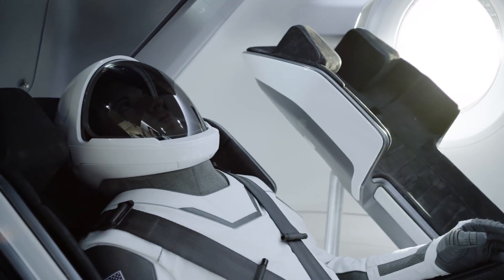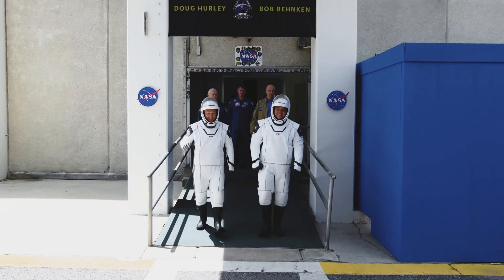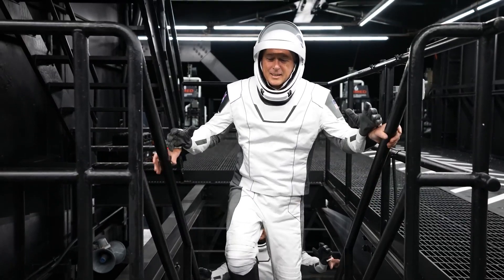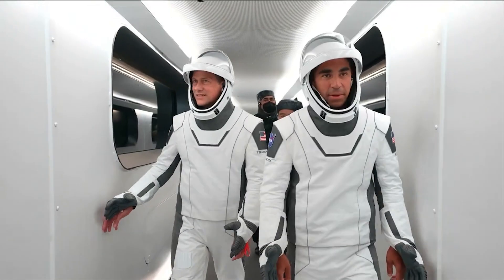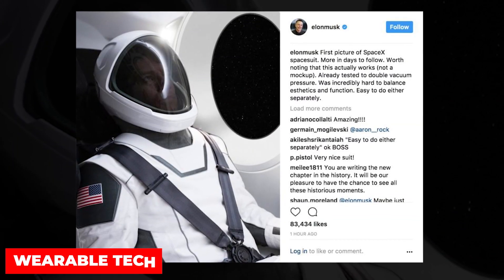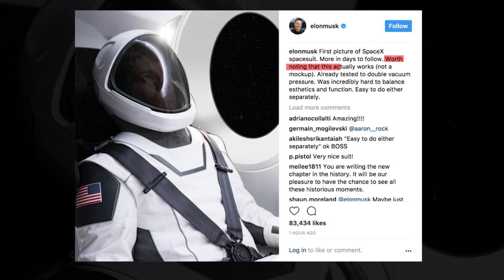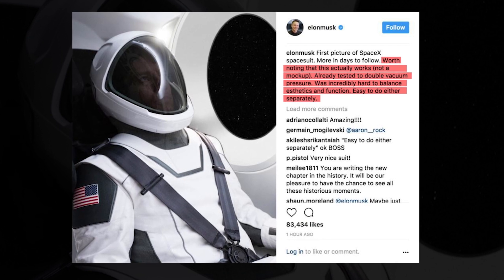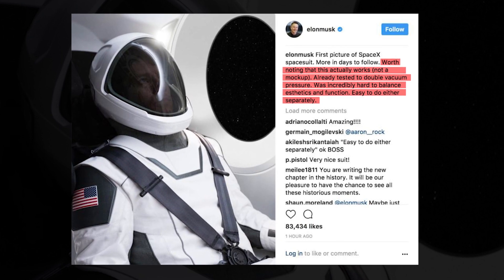But now, with space travel entering the commercial domain — with Elon Musk's private space company SpaceX successfully launching a space vehicle that has transported two NASA astronauts to the International Space Station — all that has changed. The redesign has extended to what the astronauts wear as well, and it's being called wearable tech. Elon Musk posted the first official photo of the high-tech spacesuit on his Instagram handle, noting it actually works, is not a mock-up, and has already been tested to double vacuum pressure. It was incredibly hard to balance aesthetics and function.